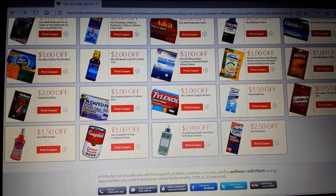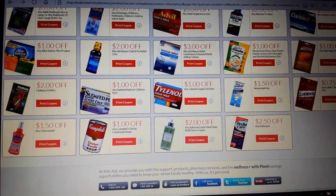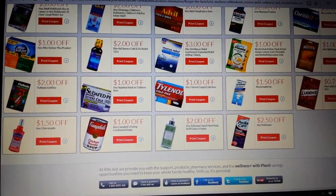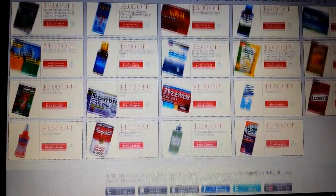These are the coupons that are left on here. These are Rite Aid coupons and they can be stacked with a regular manufacturer coupon. Once the print limit has been reached, they'll disappear off of here. Some of them are already gone.